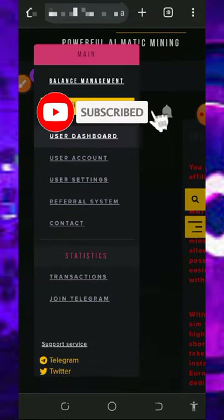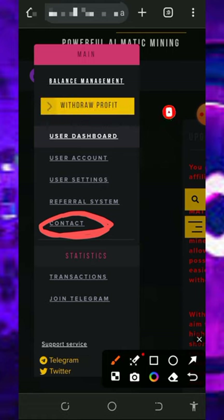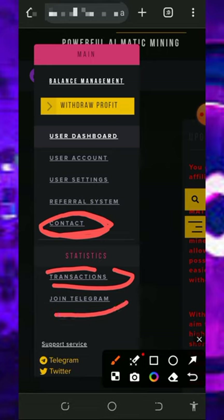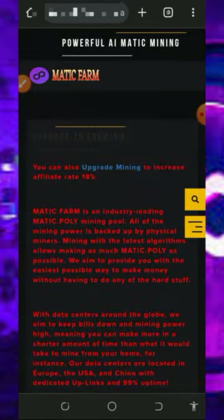You can also contact support if you have any problem. Tap the Contact Information button and it will take you to their Telegram handle where you can chat with support and explain your problem. You can also join the platform's Telegram group to get more updates. Their transactions are also visible on the platform.